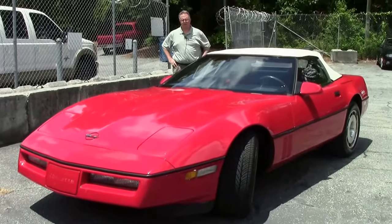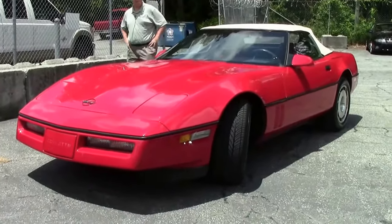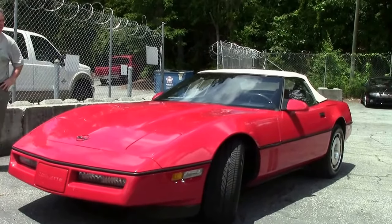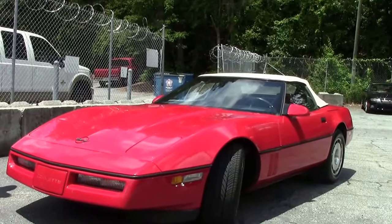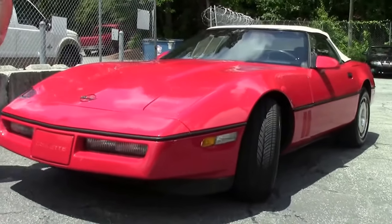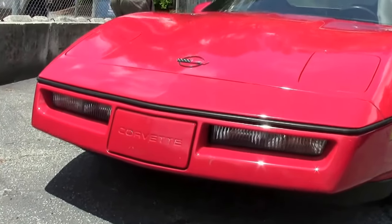I often get asked about our value vets and our low price cars. You can get into a Corvette for $9,000 — that's a pretty good deal. This is a 1987, only has 51,000 miles on it. As you can see, the paint is in good shape, tires are in good shape, and it's a convertible.